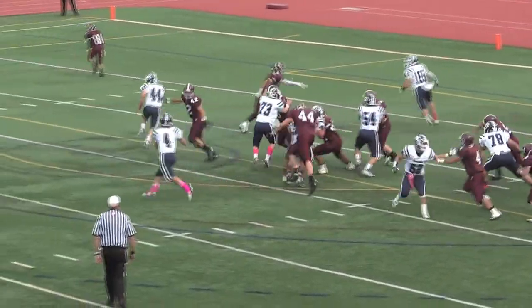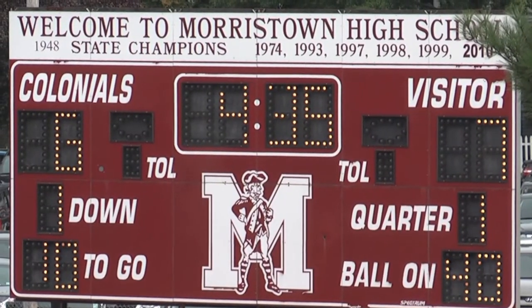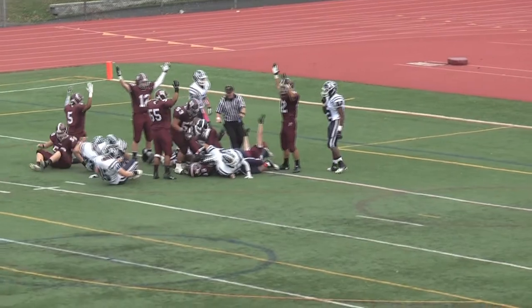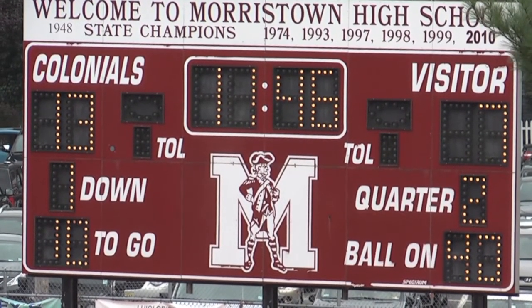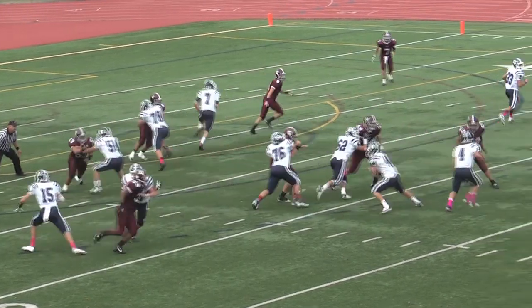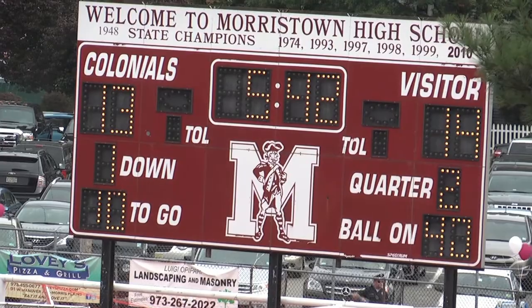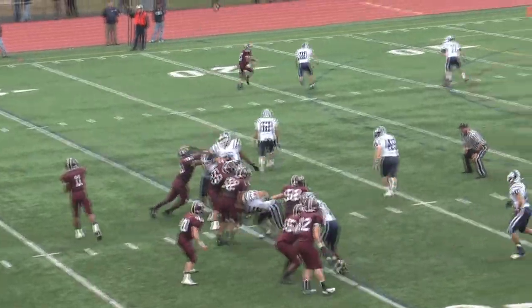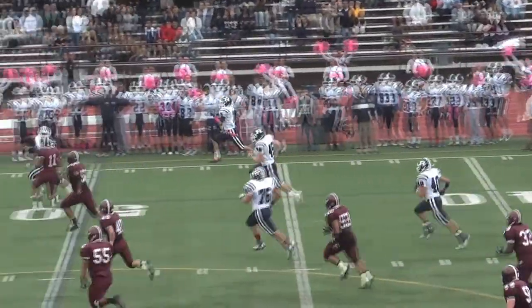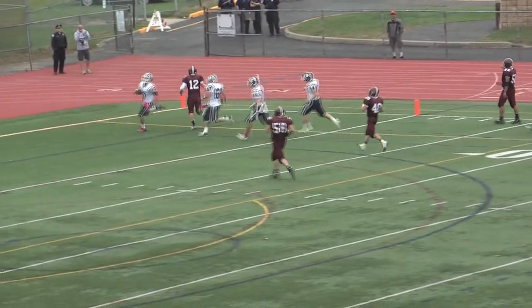Randolph answered back with a touchdown run, giving them the lead 7-6. The Colonials topped off a nice drive with a touchdown from running back Trey Gwynn. Randolph then regained the lead off a nice running back draw for a touchdown. The game was close until Randolph had a pick-six right before half, then scored another touchdown in the second half, giving them the lead and the win with a final score of 27-13 Randolph Rams.